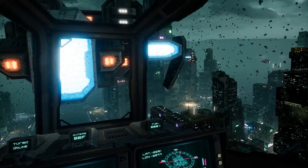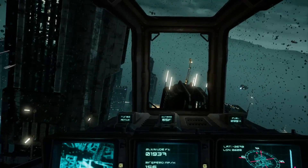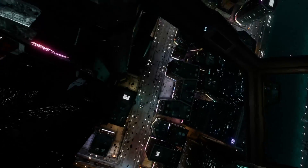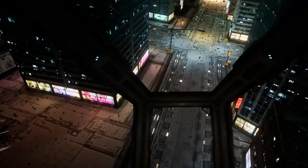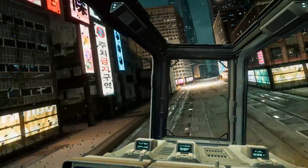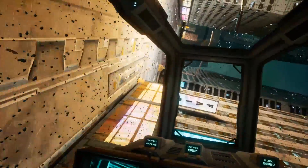Strangely, the cockpit is actually quite spacious, which you might think would be off-putting or feel a bit weird — and it does feel in some ways as if you are hovering a garden shed around a futuristic city — but it works at the same time. You could imagine why make it really tiny? Why not have a more spacious cabin if it's something you're going to spend time in as a mode of transport in the future?